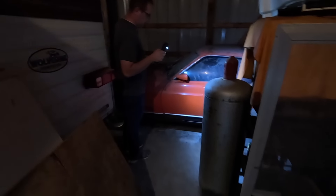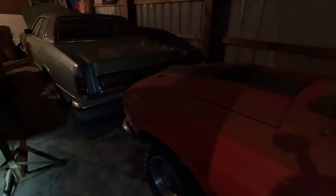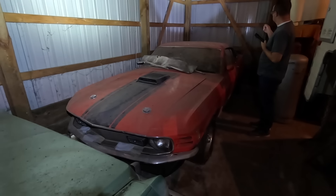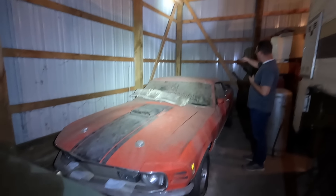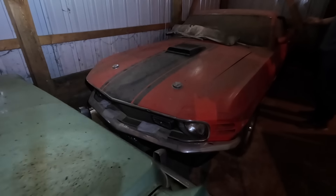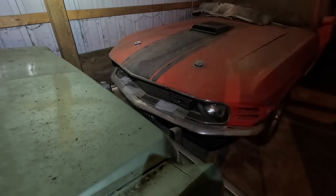Yeah, it's on concrete — there she is. Still got the original Goodyears. We can kind of see it, but that's the wall we're going to be going out. We're going to put some air in those tires and see if they roll. I've jacked this car up and put air in the tires — they've taken air, but they're obviously flat again. The car was coming out in the light the next day.